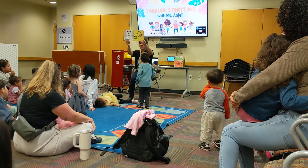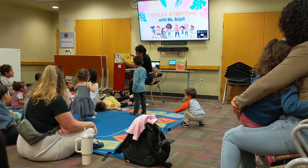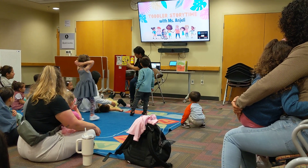We're stringing on a lace. Let's count them. One, two, three.